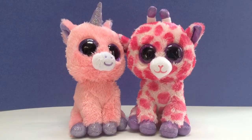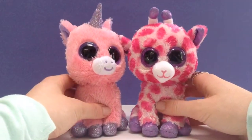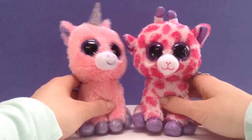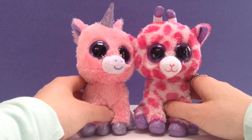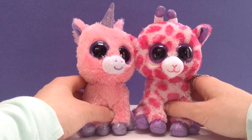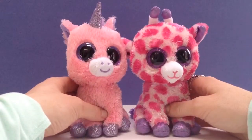Hello and welcome to Tiny Treasures. Today we're going to show you our little TY stuffed animals. If you are wondering who TY is, they're the creators of Beanie Babies, which were very popular quite a few years ago. And now these little animals have made a comeback.